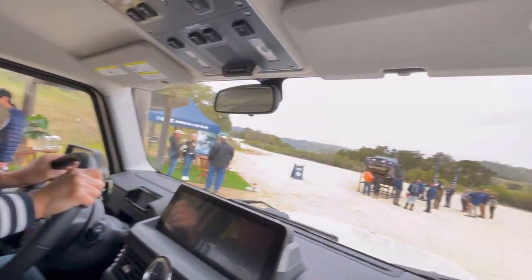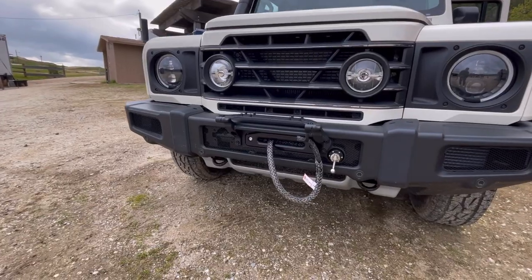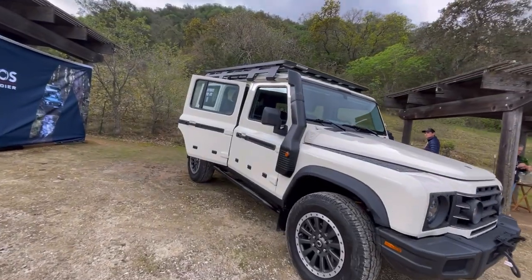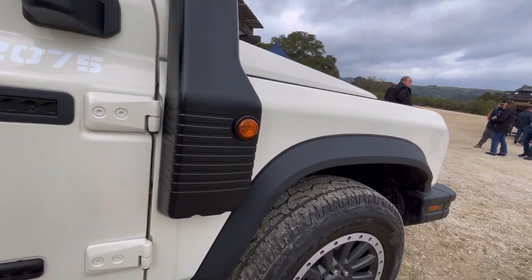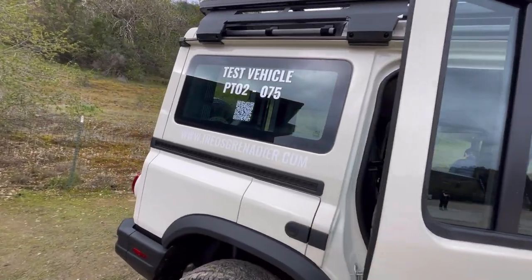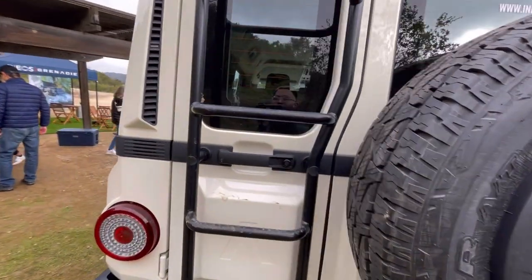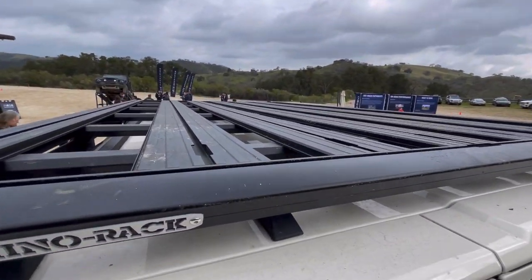I didn't notice this — just in case you get lost, there's an elevation gauge. That's cool. It is really quiet in here — yeah, it's not like a Jeep where the doors are just for show. Oh, that was easy.